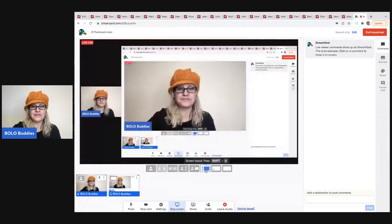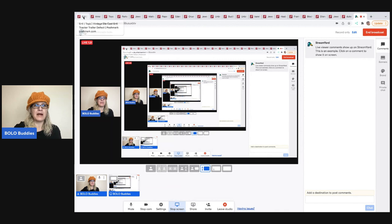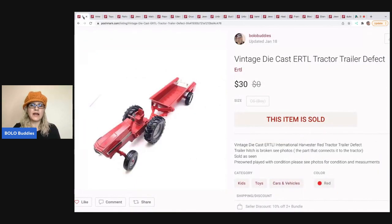I do cross-post my items. I start on eBay and then cross-post to Mercari and Poshmark. eBay is my number one. If you want to get your items cross-posted quicker, I cross-post in bulk with an extension called List Perfectly. There's a demo video in the description showing exactly how I do it — I usually do 20 or 30 items at a time and cross-post them to Mercari and Poshmark at the same time. It is so much quicker than manually doing it. You can get 30% off your first month with referral code BOLOBUDDIES, all one word.